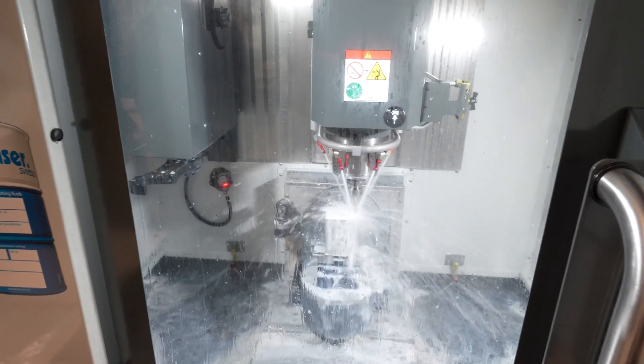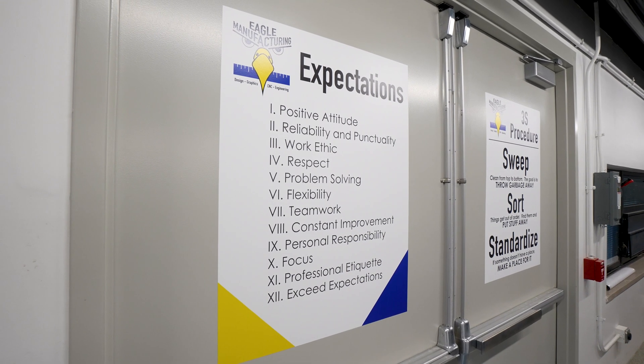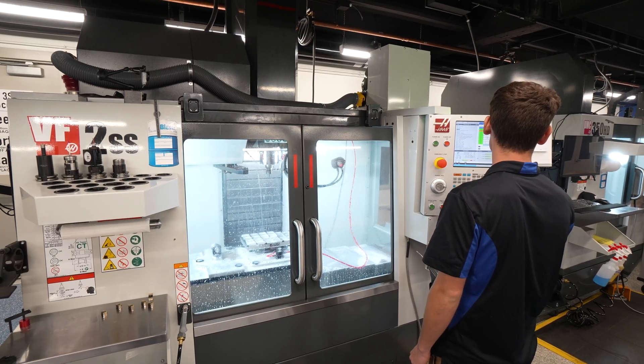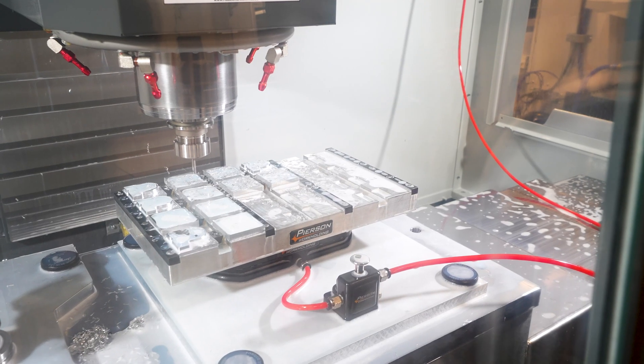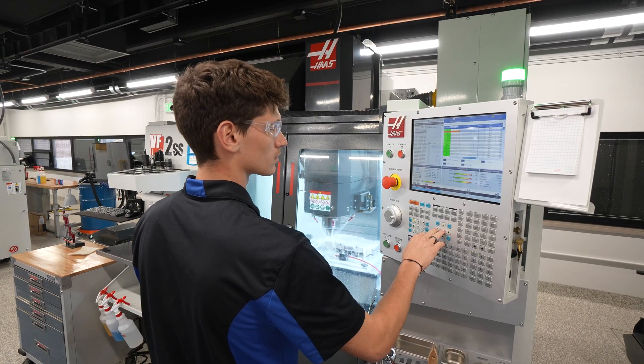Students in Eagle Manufacturing have to participate in the entire pathway, which starts out with a principals course their freshman or sophomore year. That principals course teaches the fundamentals of precision machining, both on mills and lathes, inspection, measurement, and all the fundamentals they need to be able to run a machine, make parts, inspect parts, and do all those different types of things.